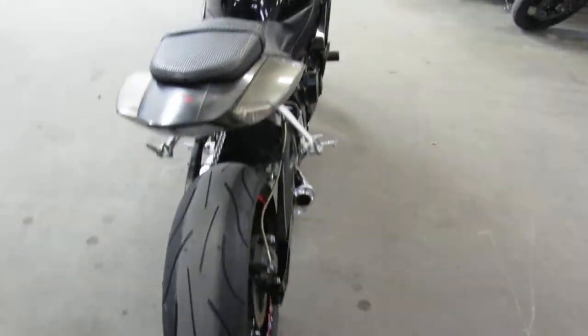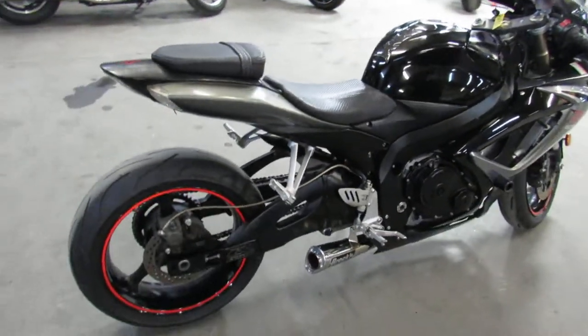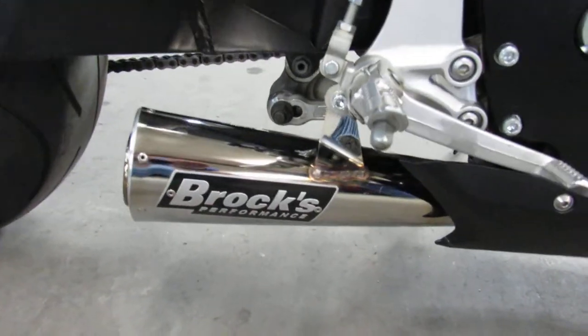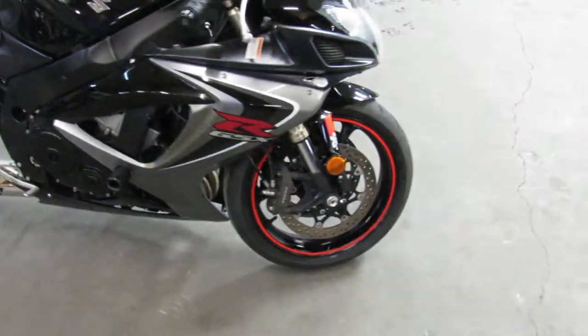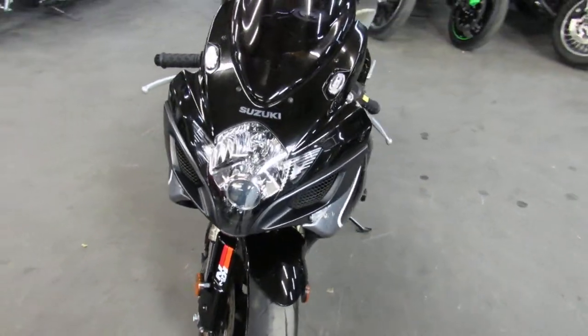This one is a 2006 GSXR 600 for sale. Only has 15,032 miles — low miles. Comes with the fender eliminator kit, frame sliders, Puig black out windscreen, Brock's exhaust, and as you can see it's got an extended swing arm on it. Come and get this one guys, super nice — 06 Gixxer 6.